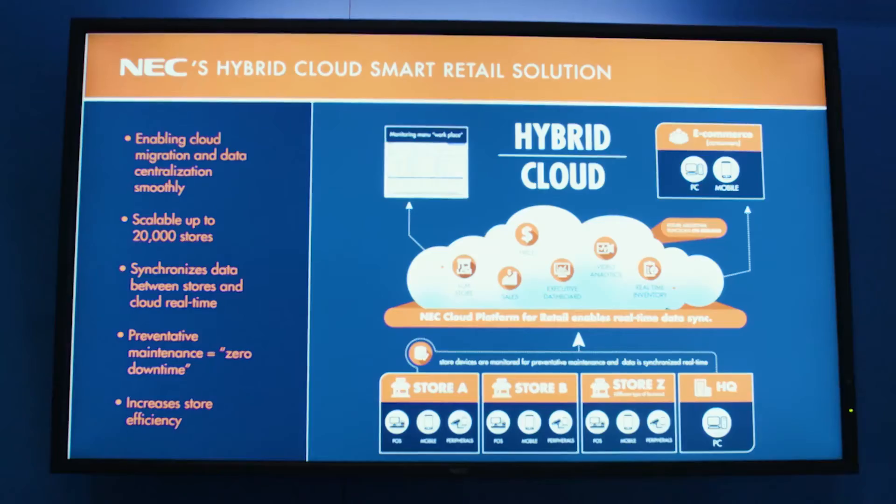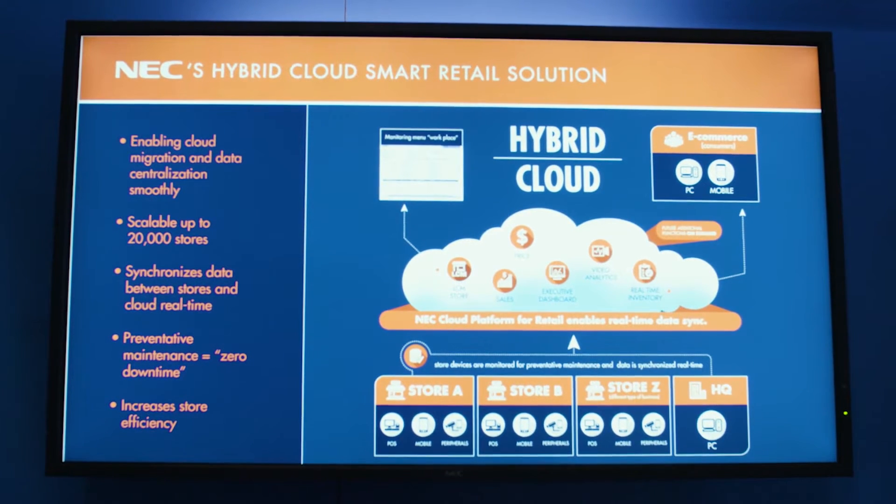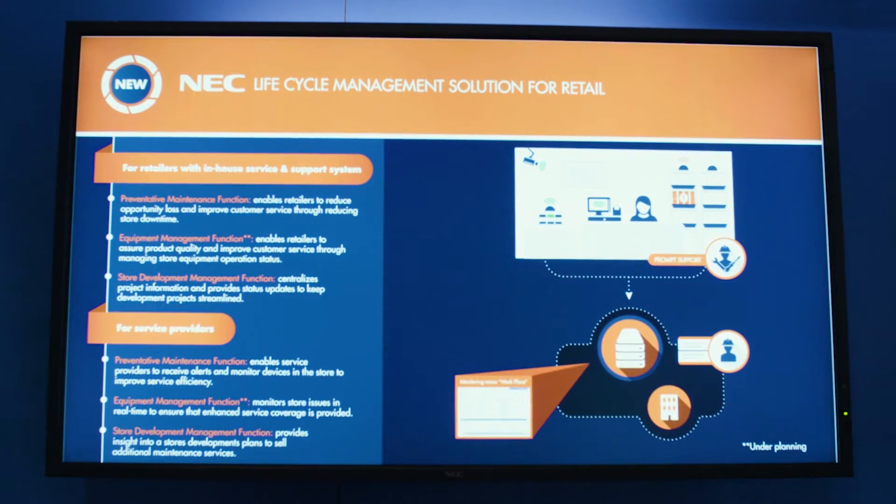Over here, we're also showcasing our lifecycle management platform for retail stores, which enables everything from new store openings to day-to-day management of IT assets within the store.